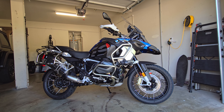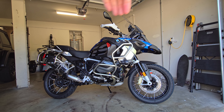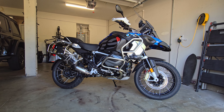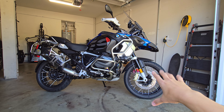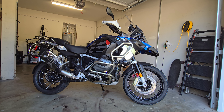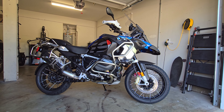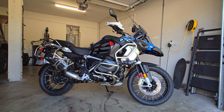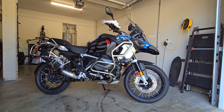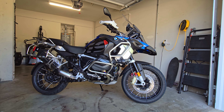The Super Adventure S did have newer technology than this GS — it had radar adaptive cruise control, which tracks the car in front of you and adjusts speed accordingly. And it has more horsepower — about 30 more. This GS is around 135 horsepower and the Super Adventure is around 160, which makes it a really fast motorcycle.